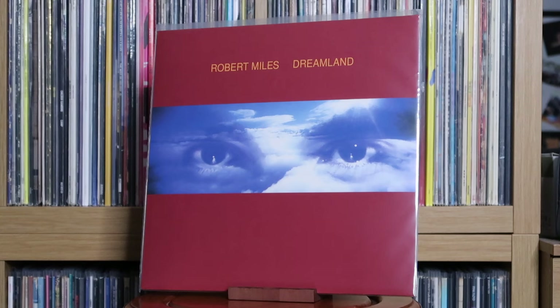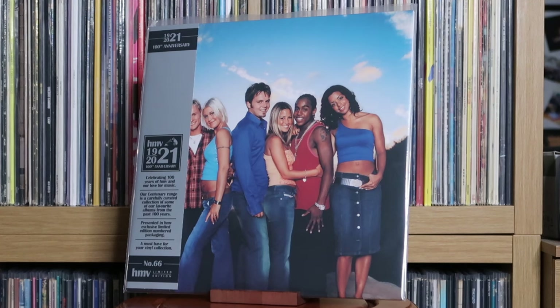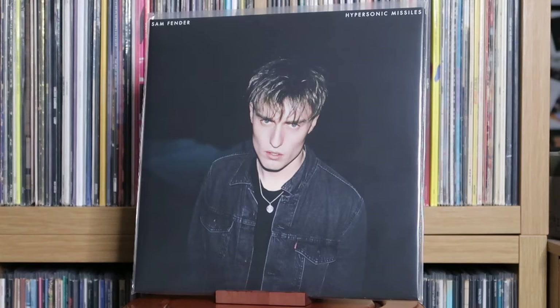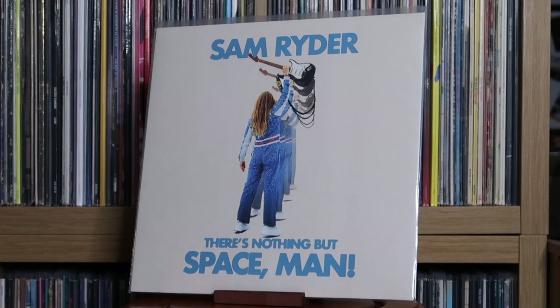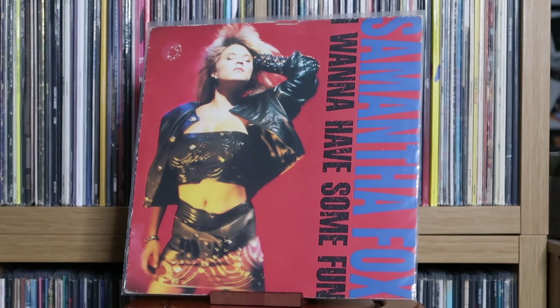Robert Miles: Dreamland. Various Artists: Rocky 4 — the original motion picture soundtrack. Romy: Midair. S Club 7: Sunshine. Sade: Diamond Life. Sam Cooke: The Man and His Music. Sam Fender: Hypersonic Missiles; 17 Going Under. Sam Ryder: There's Nothing But Space, Man. Samantha Fox: Touch Me; Samantha Fox; Samantha Fox; I Wanna Have Some Fun.